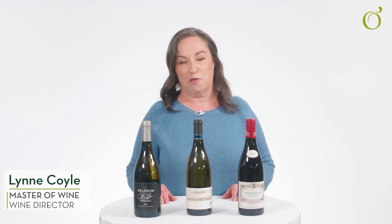Some tips on wine storage. When you're putting your bottles away for a rainy day, whether it's a few weeks, a few months, or a few years, there's three things to remember.